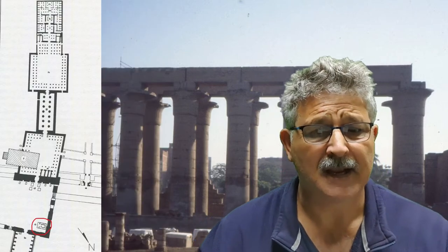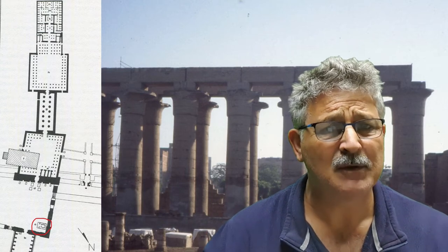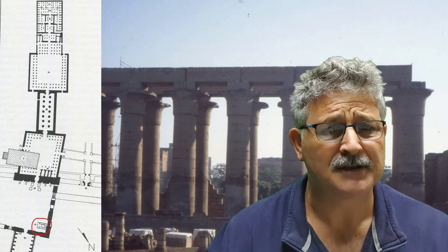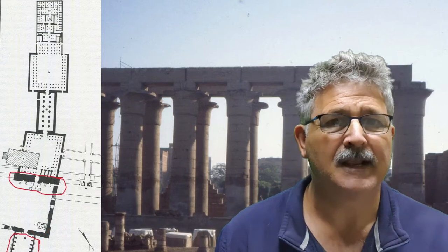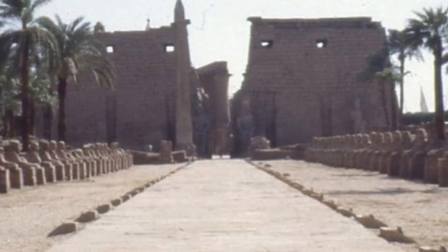Located at C is a small shrine dedicated to the goddess Isis, used during the Roman period. Located at D are the massive pylons of Ramesses II. Originally there were two obelisks there; the French borrowed one of them, which is now in Paris.